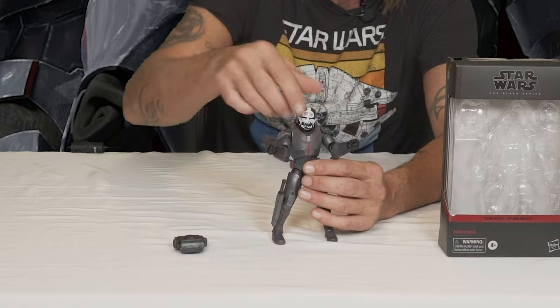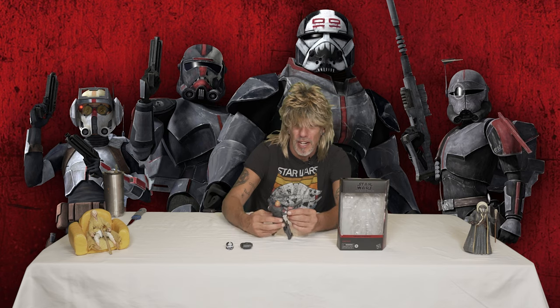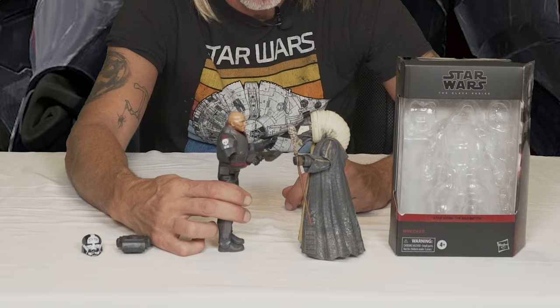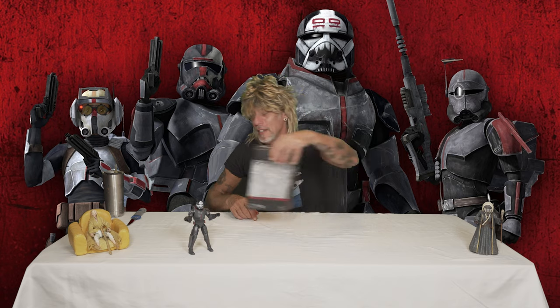And that knife can store right there on his leg. He's got a removable backpack, removable helmet. He's a pretty one, and he's heavy — not quite Moloch heavy, but he's heavy. Ladies and gentlemen, from the Bad Batch, a round of applause for my main man Wrecker. Love that figure. I couldn't wait for him to show up. This is the one I wanted first — he's the one I got last.